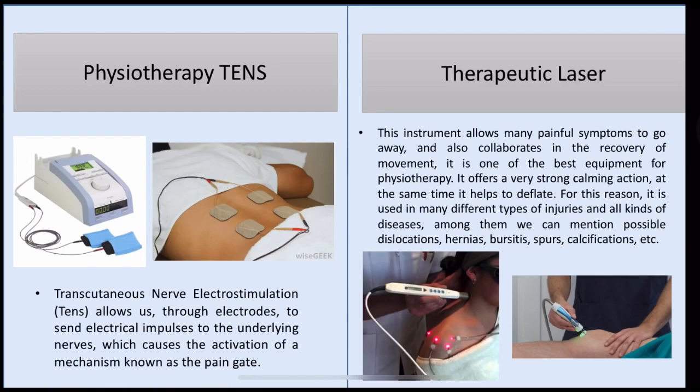Physiotherapy TENS. Transcutaneous nerve electrostimulation TENS allows us through electrodes to send electric impulses to the underlying nerves, which cause the activation of a mechanism known as the pain gate.